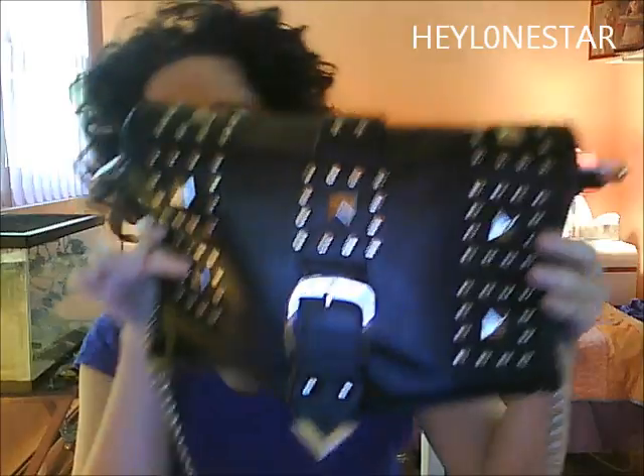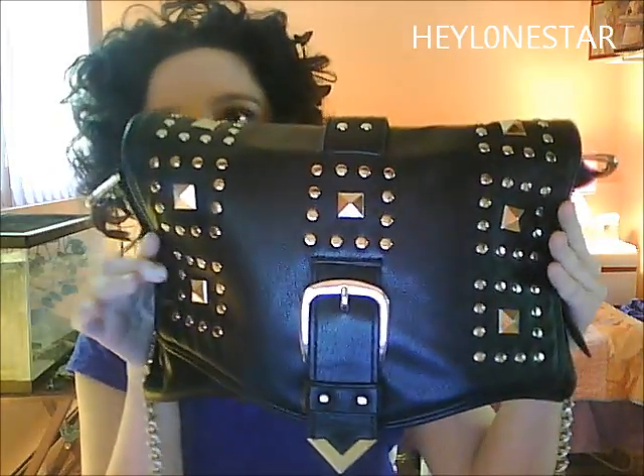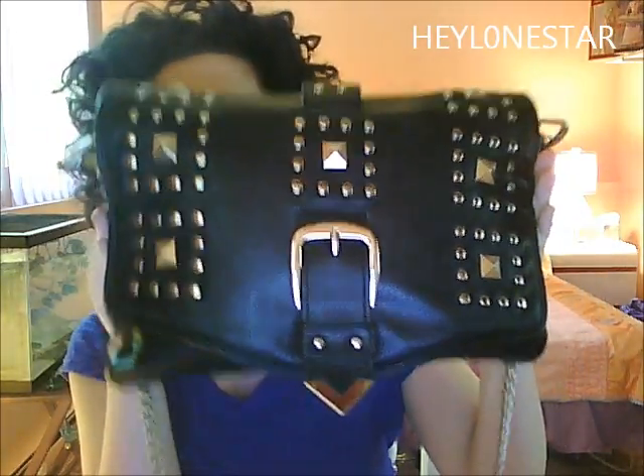Hi everyone. Today I'm going to be doing a what's in my bag video. This is the bag I've been using as my everyday bag — the Rebecca Minkoff Delight Bag from Mark. I'm going to show you what's inside of it.